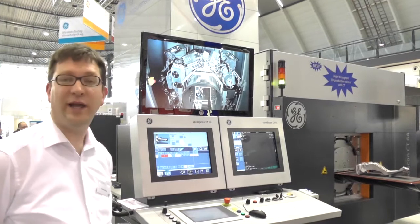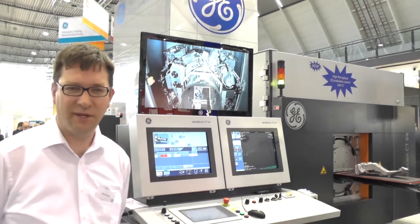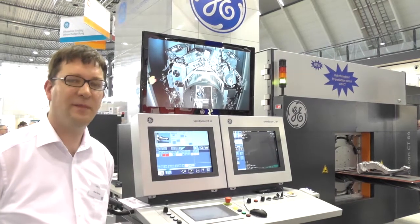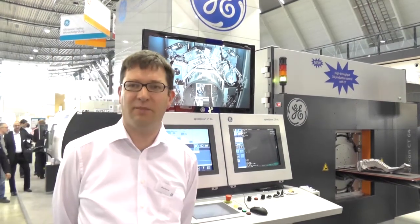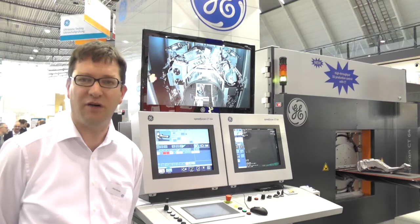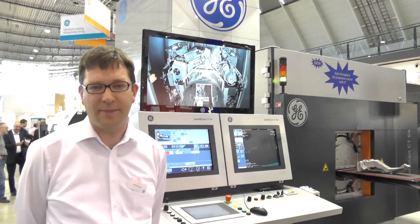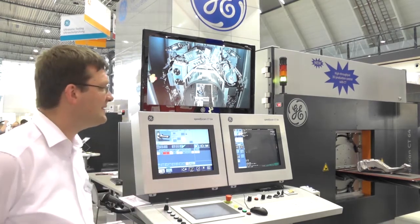What I would like to introduce you to in the next couple of minutes is our latest generation CT product, which is made for fast production-oriented inspection of castings in a cycle time of approximately one minute. This product is called SpeedScan CT64.